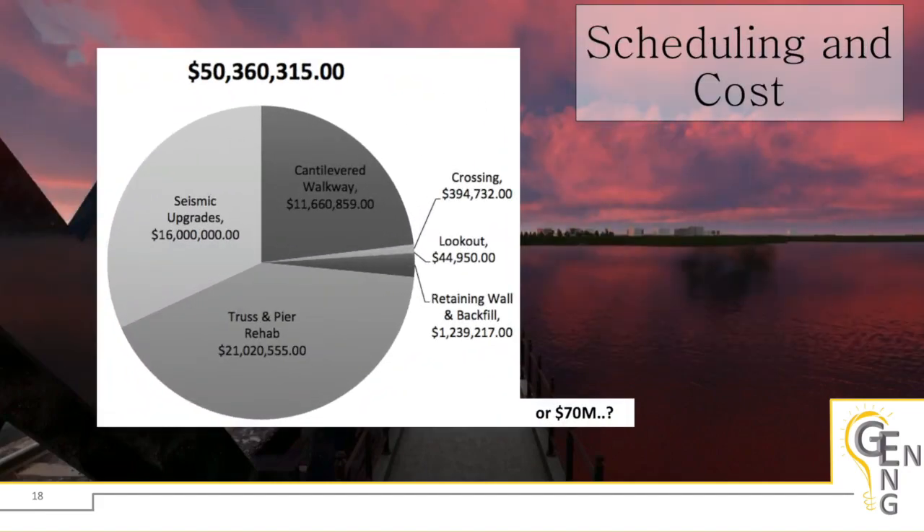For cost, our detailed cost estimate predicts roughly $50 million would be required to restore and improve the Prince of Wales Bridge. An important consideration is that the actual pier conditions are unknown. The next step should this project move forward would be to collect concrete core samples of the piers to determine their present state. Should the piers and their foundations need to be entirely replaced, an anticipated additional $20 million should be considered, bringing the project cost to $70 million.